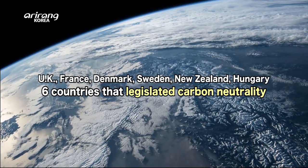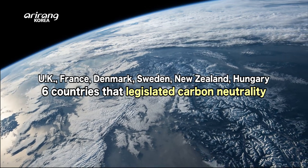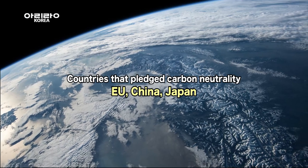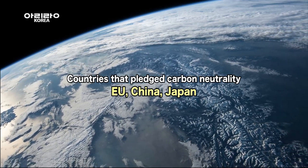Six countries — Sweden, the UK, France, Denmark, New Zealand and Hungary — have set carbon neutrality into binding legislation. The EU, China, and Japan have also pledged carbon neutrality.